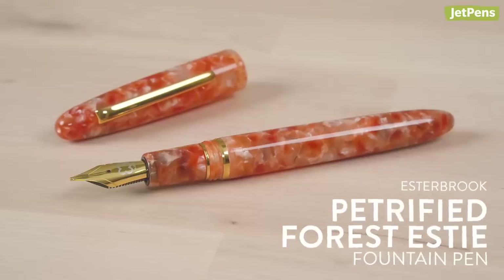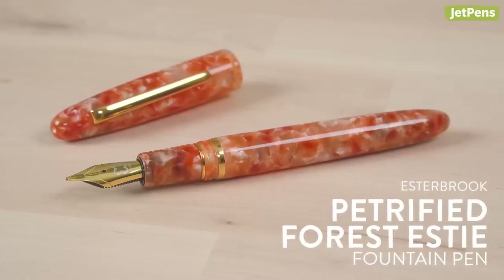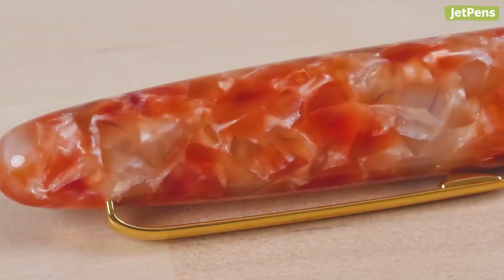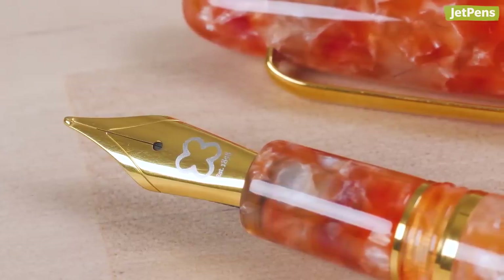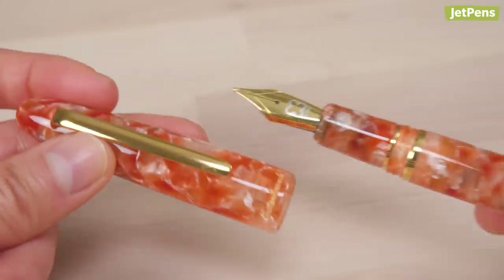This limited edition Estabrook Fountain Pen takes inspiration from the diversity of the U.S. landscape, reflecting a blend of hues you would see at the Petrified Forest National Park in Arizona. Made of translucent acrylic, the SD combines vintage looks with a modern fountain pen writing experience. It has a spring-loaded cap liner to help prevent the nib from drying out.